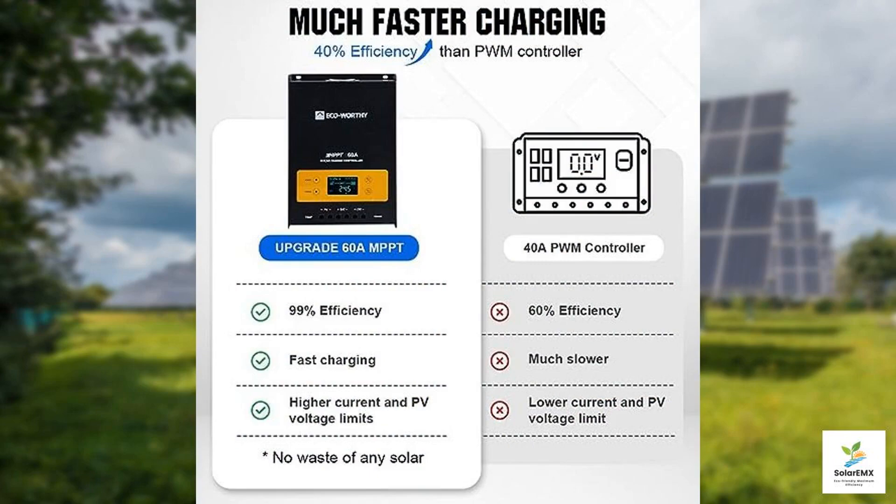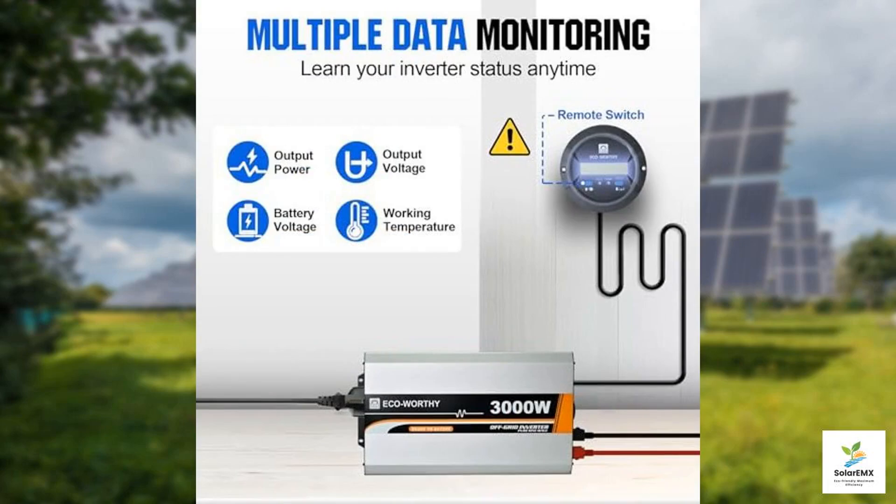Powering this entire setup is a robust 25.6 volt 100 amp hour lithium battery. Lithium batteries are known for their lightweight and longevity compared to traditional lead-acid batteries. With a capacity of 5.12 kilowatt hours, this battery can store a significant amount of energy, providing enough juice to power your devices during the night or on cloudy days. The lithium technology also means faster charging times and a longer lifespan.